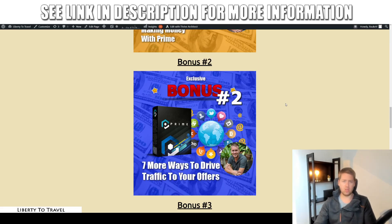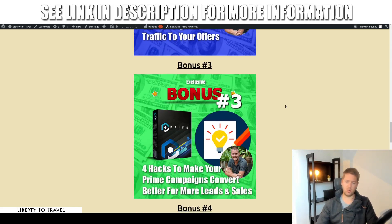Bonus number two is going to show you some extra traffic sources. Once you get started with Prime and get some traffic, you're probably going to want traffic from other sources as well. So in bonus number two, I'm going to show you seven more ways to drive traffic to your offers. Once you've gone through bonus number one and have your offers, you'll want to drive as much traffic as you can.